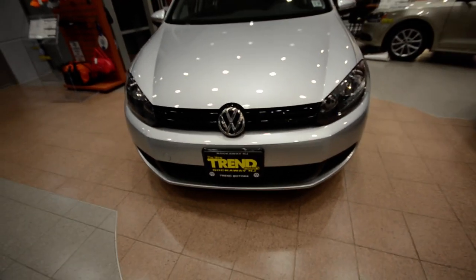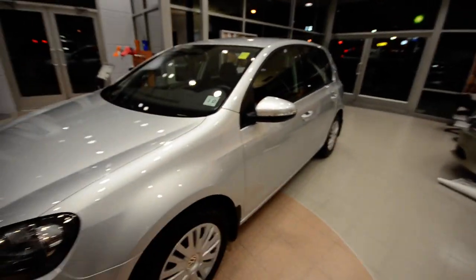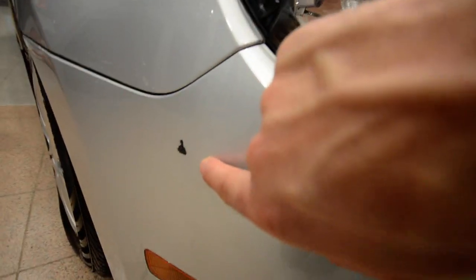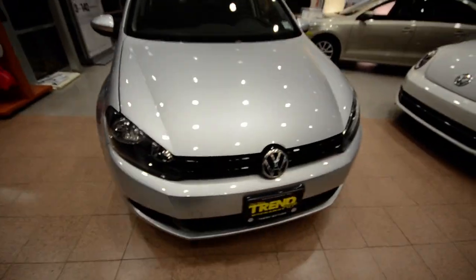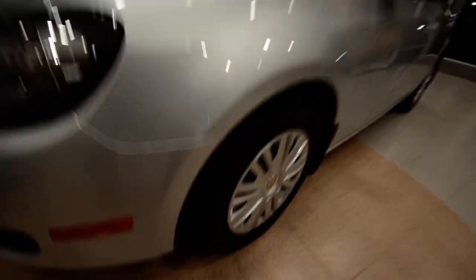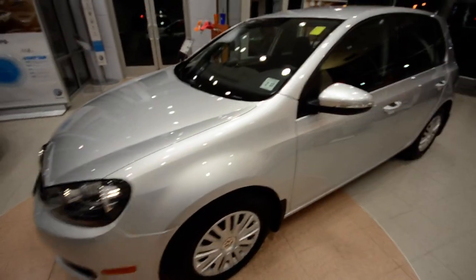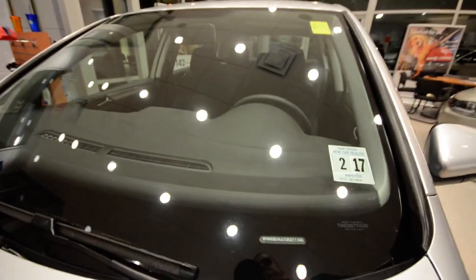Now this one has just 12,000 miles on the clock. It is in pretty much showroom condition except for one little blemish — I guess they rubbed up against something there. A touch of paint will probably bring that back to almost new condition, but otherwise the car is beautiful. With only 12,000 miles, the tires have excellent tread, the brakes have excellent wear left on them, and the windshield is without chips.